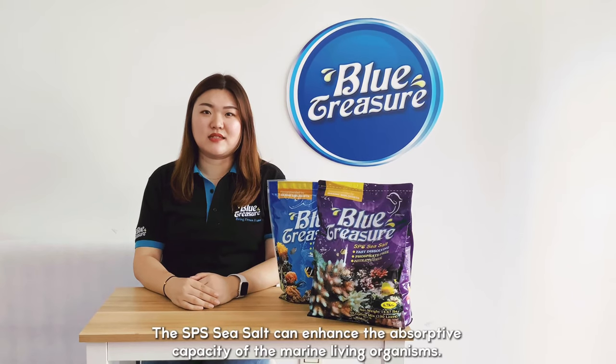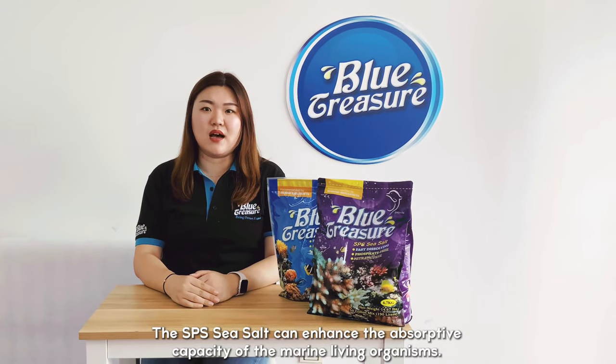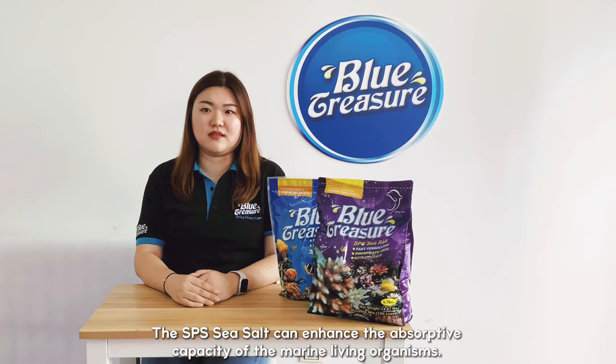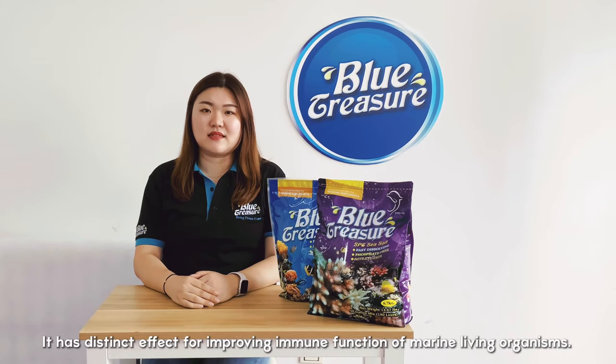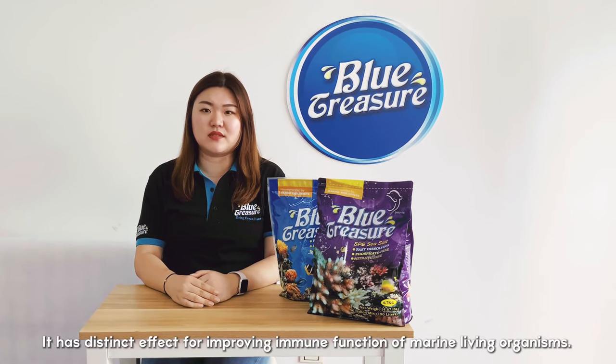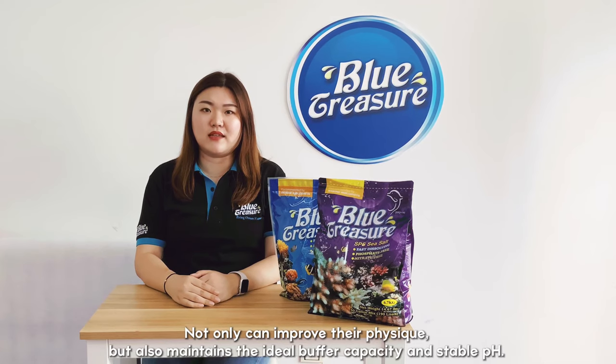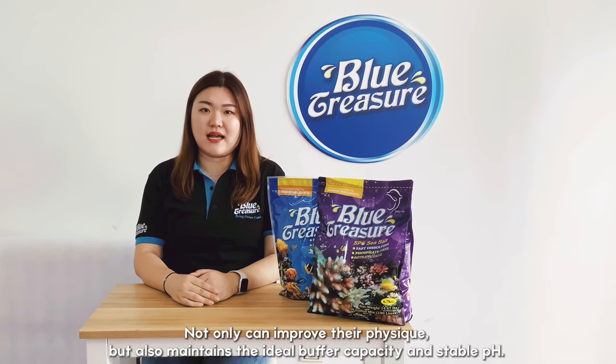The SPN sea salt can enhance the absorptive capacity of marine living organisms. It has a distinct effect for improving the immune function of marine living organisms. Not only can it improve their physique, but it also maintains ideal buffer capacity and stable pH.